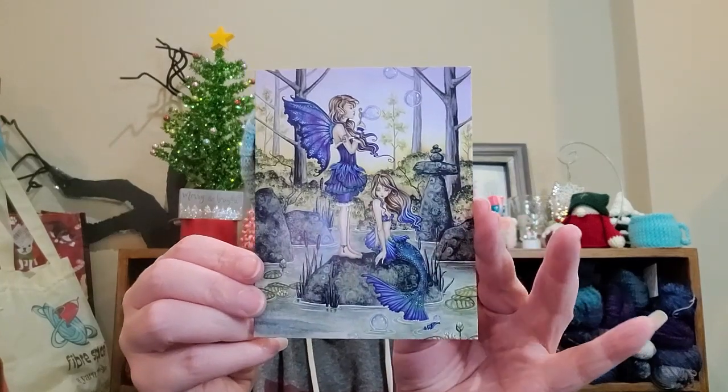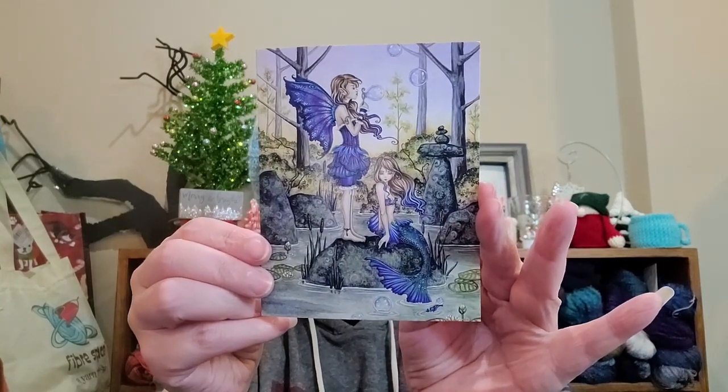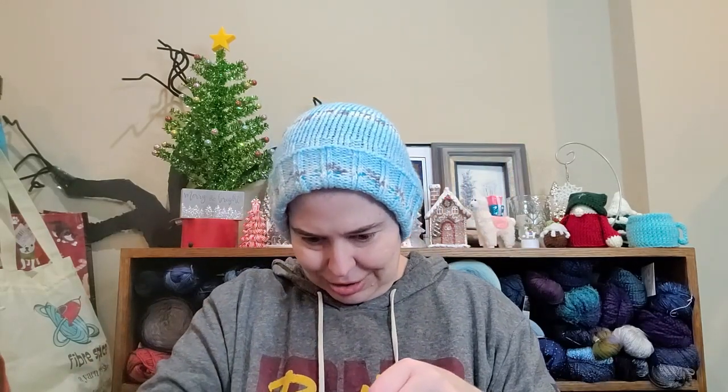Look at that — that's so gorgeous, and it's blue! I love blue. It's for me. Oh, thank you, Trish. I really truly appreciate this.